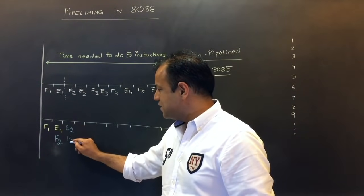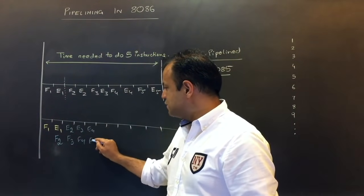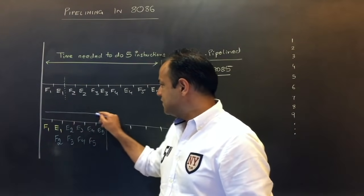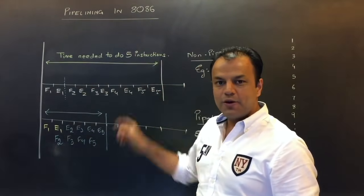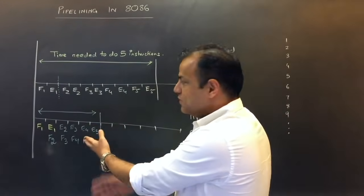Side by side we'll fetch the third, execute the third, fetch the fourth, execute the fourth, fetch the fifth, execute the fifth — finish. This is the time required to execute five instructions compared to the time required by a non-pipelined processor. So it's right in front of you how pipelining improves performance.